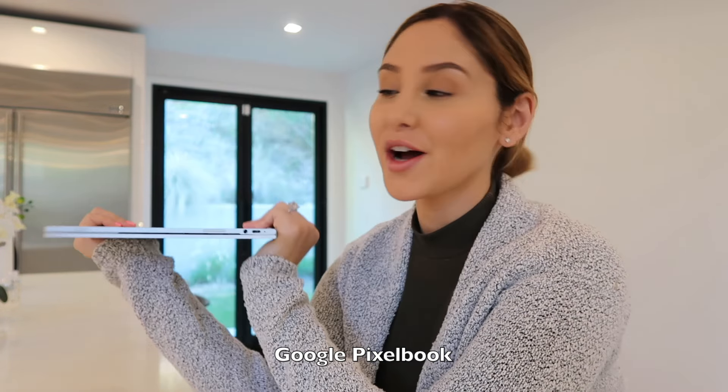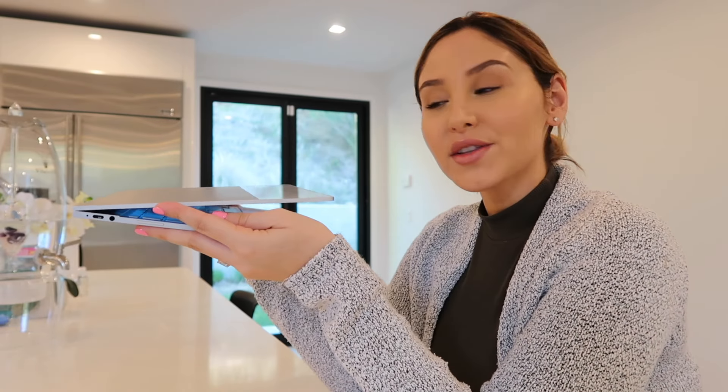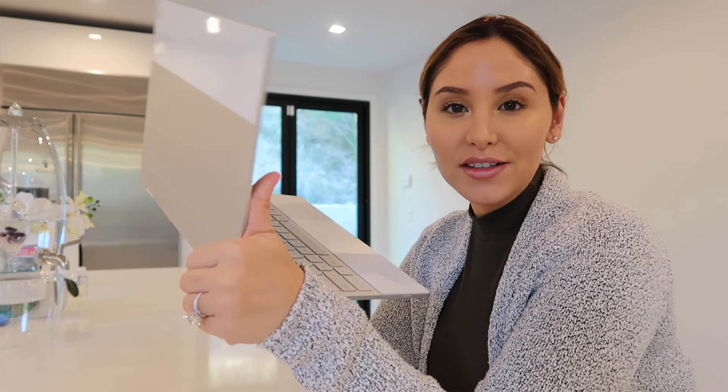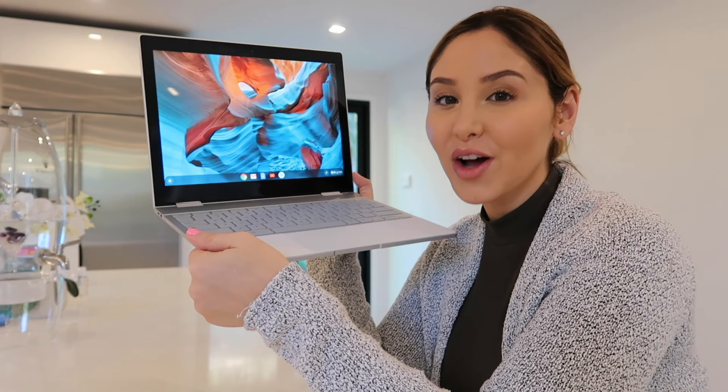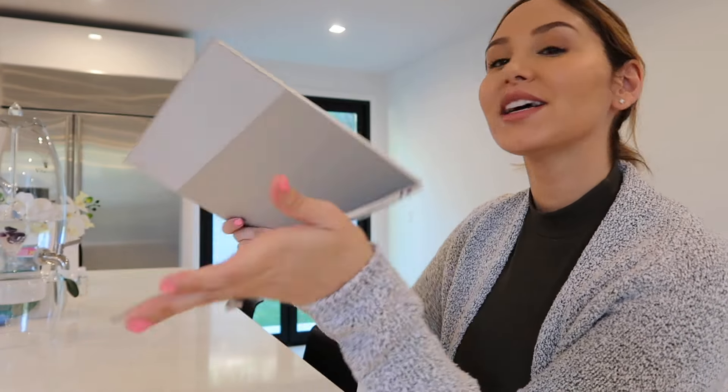Today's video is sponsored by Chromebook, and that gives me the opportunity to talk about this amazing product and what I use it for. First and foremost, the reason why I love this product so much is because it's a laptop and it's also a touch screen tablet.